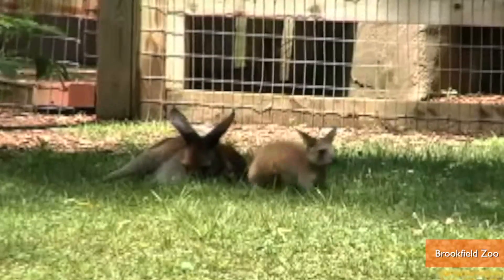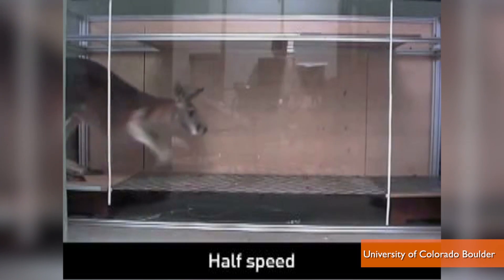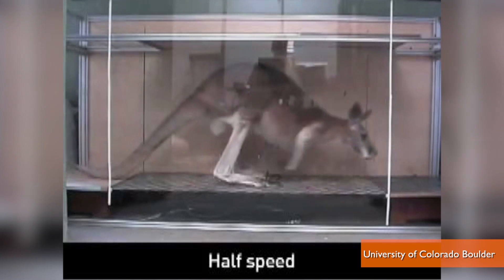Compared to the incredible way kangaroos hop, kangaroos' walks aren't exactly the most graceful thing to watch. Yet it turns out this walk looks weird because it may be the only five-legged walk in the animal kingdom.